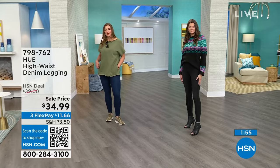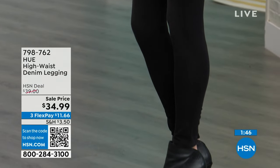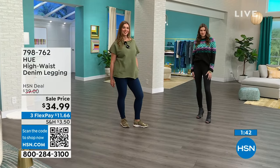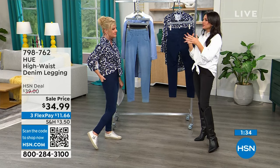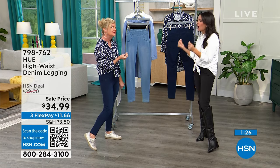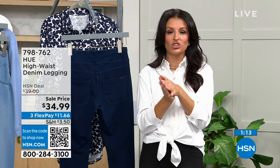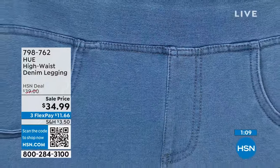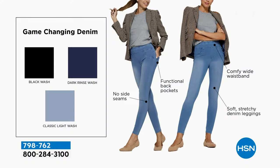Feels like a legging, looks like great denim — free-to-move stretch, cotton rich, machine wash tumble dry. Wear it with any shoe, through all the seasons. For 2024, it's all about functional fashion — capsule wardrobe pieces built for comfort. Every woman should have a white button-down, a great denim, and a black trouser. We've got all three of those coming up this morning.